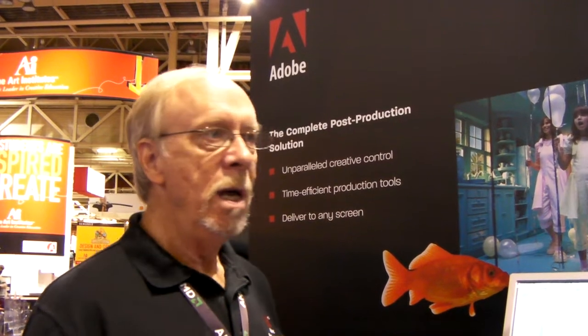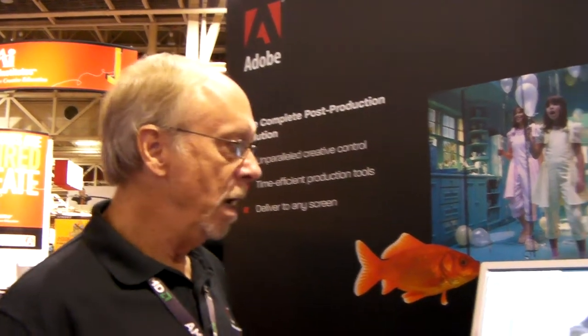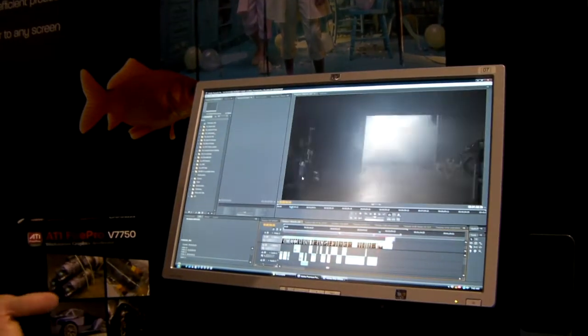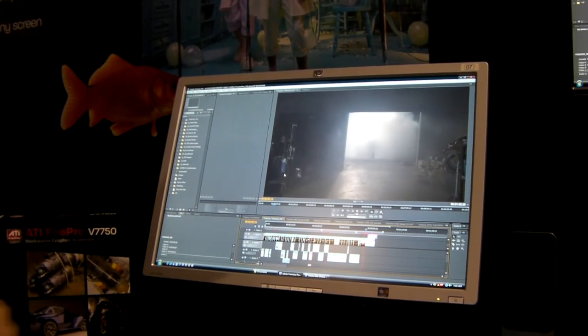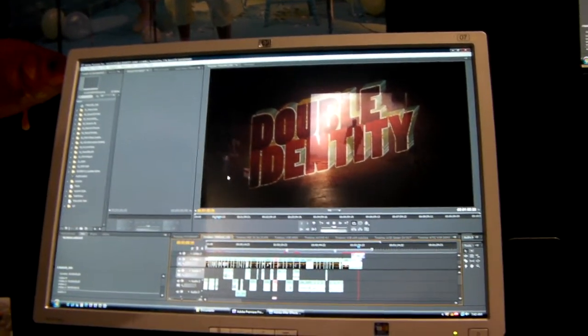Whether you're doing animation, broadcast, film, or movie trailers, you can go from an ingested tapeless workflow all the way through Premiere to After Effects to Soundbooth to Encore for your Blu-ray output. It's a complete end-to-end enclosed system, so you do not have to go out and get anything more.